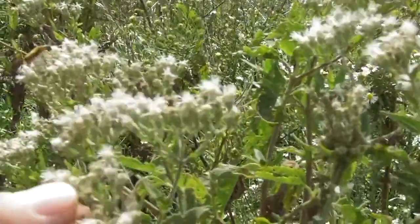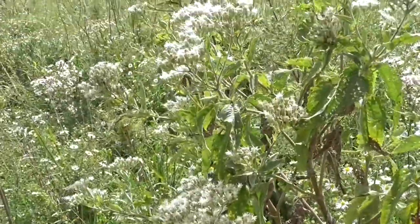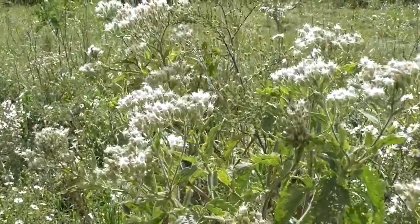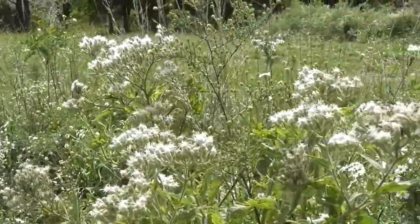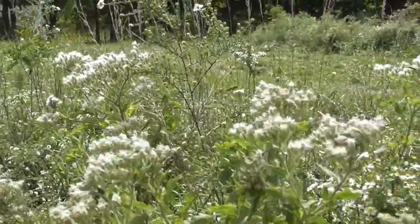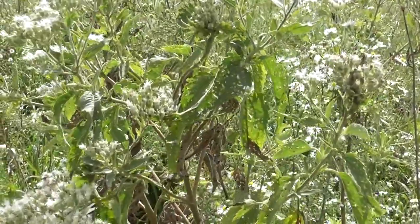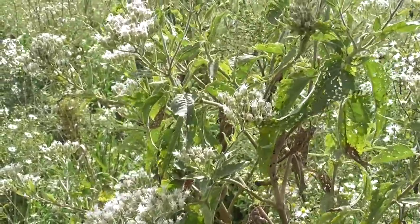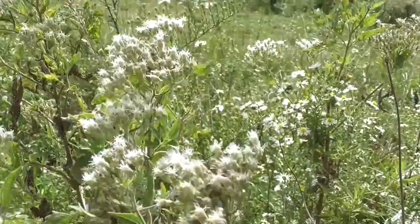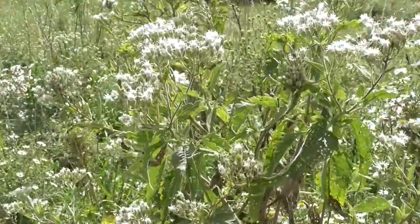This is an ironweed, and according to what I've read this only grows in wet areas. These started cropping up right near the berms, which are downhill from the swells, so they're having an impact on what is showing up out here. And this stuff is great for the monarchs.